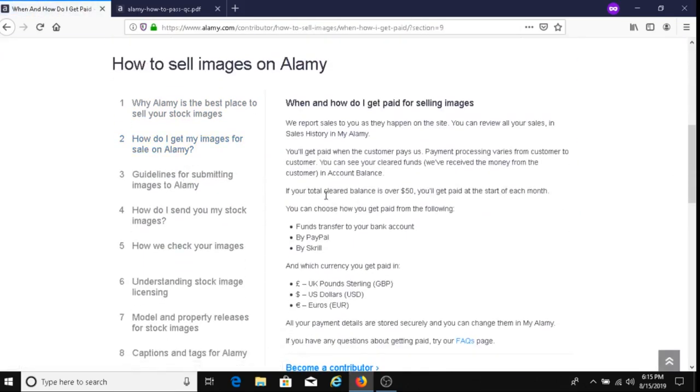Once you make more than $50, you'll be paid at the start of each month. There are three payment methods: bank transfer, PayPal, and Skrill. You can be paid in pound sterling, US dollars, or euros.